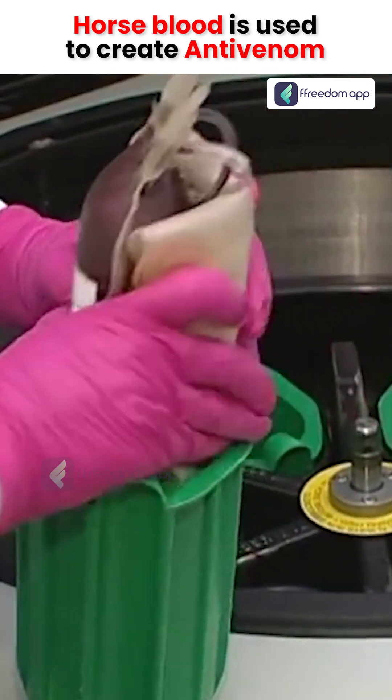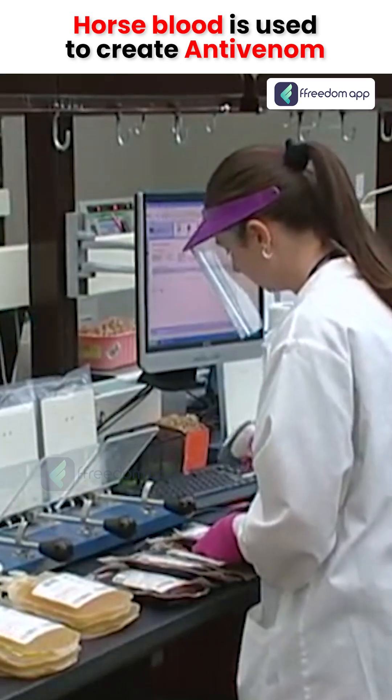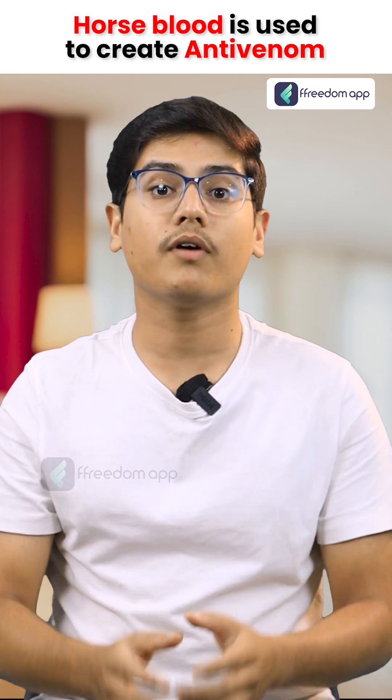The collected blood is then taken to a laboratory where it undergoes processing to separate the plasma. The antibodies are found within this plasma.